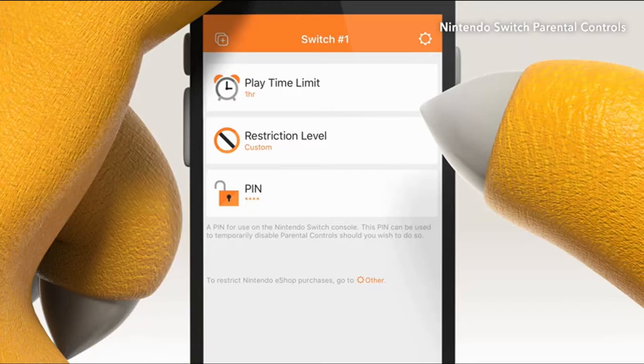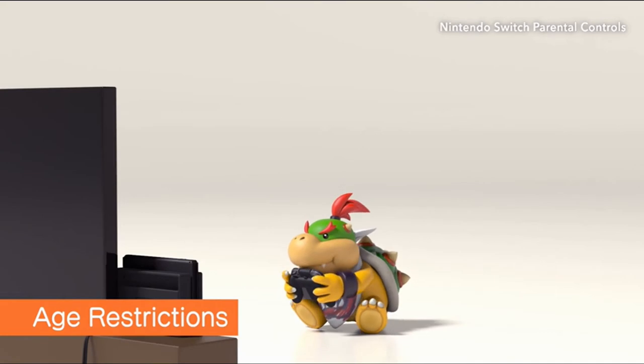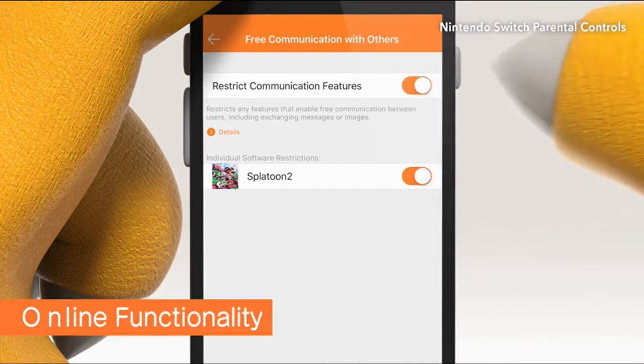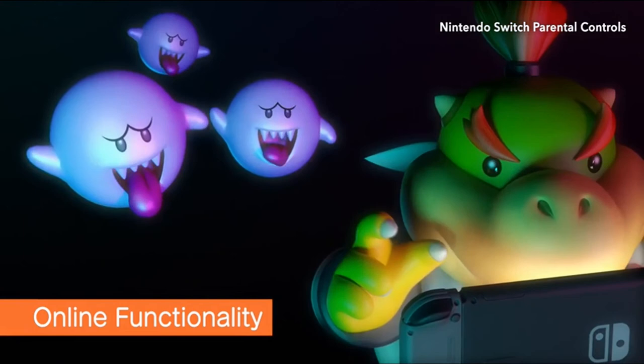Of course, you'll still have access to standard parental controls. You can set restrictions based on a game's age rating, as well as online communication and social media posting — until your child is more prepared for online play.